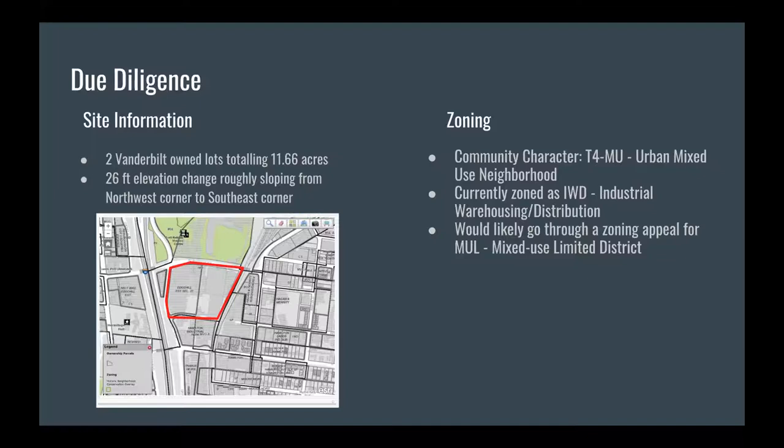We also had to look at the zoning. The community character right now is an urban mixed-use neighborhood, as you might have gathered from the description of Wedgwood-Houston. However, it is currently zoned as an industrial warehousing and distribution area, so we would likely want to go through a zoning appeal to have it be a mixed-use limited district, since we are looking to create a mixed-use development.